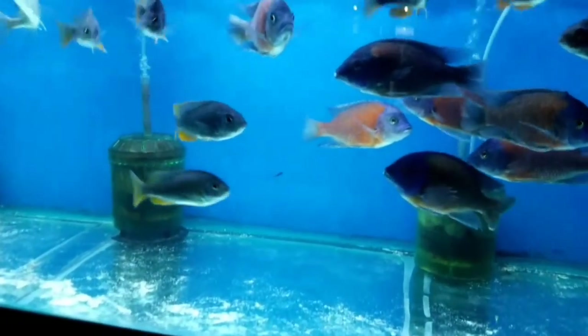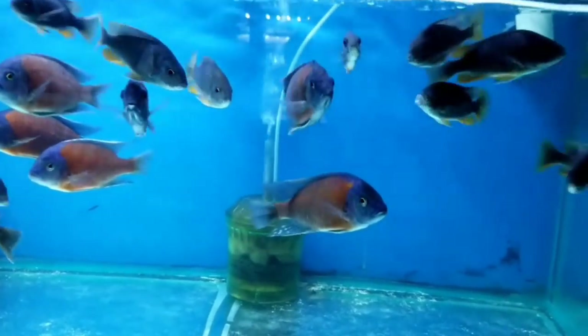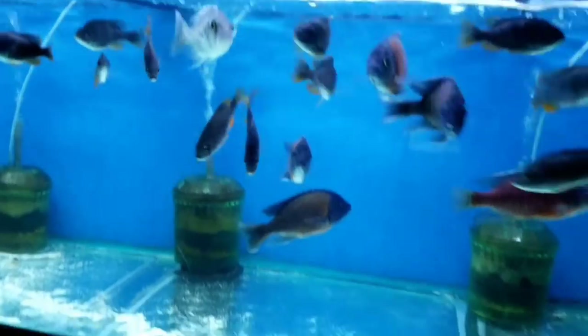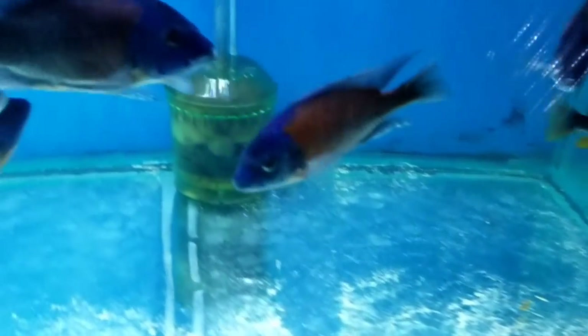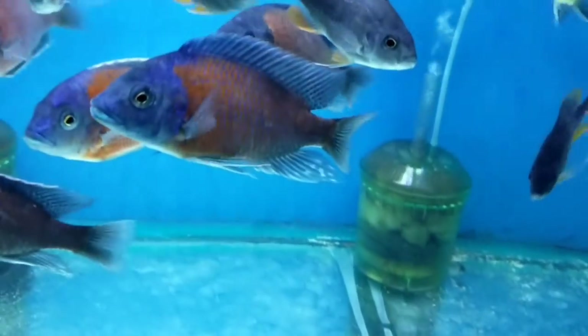Copadichromis kadango red fin — these males are really really really big and nice, six inch or so. These are really red — I mean they get red, not orange. They are legit red when they fire up.